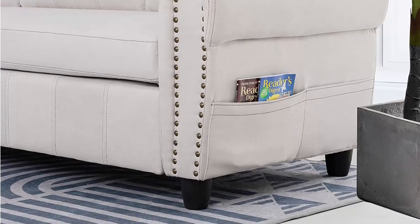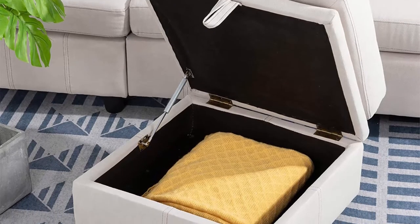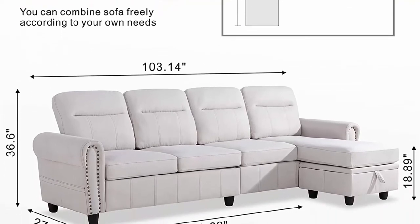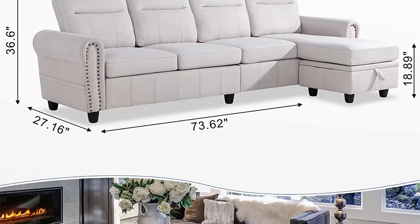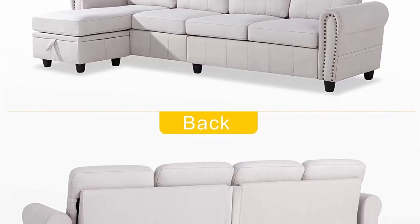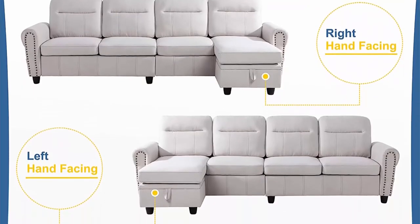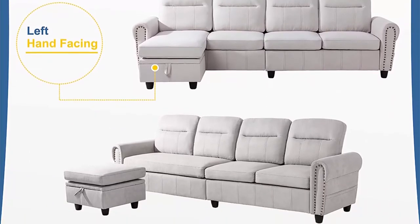Convertible design with movable ottoman — the chaise of the couch can be either right or left side. You can build the position and shape you like. Easy to assemble in 10–30 minutes without any tools. Both seat cushions and back cushions are removable with zippers, and velcros at the bottom avoid slipping. Fashionable appearance with nail head trim and storage bag. Mid-century modern fabric with reversible chaise lounge. Perfect for apartment, condo, loft, bungalow, or house.